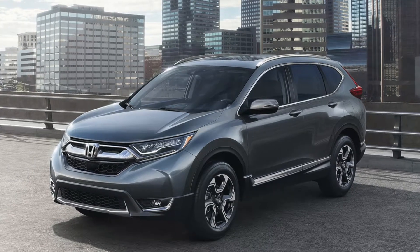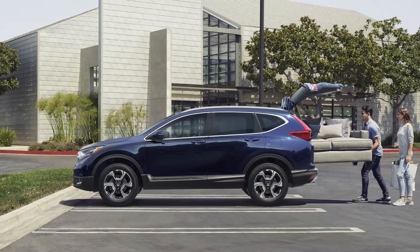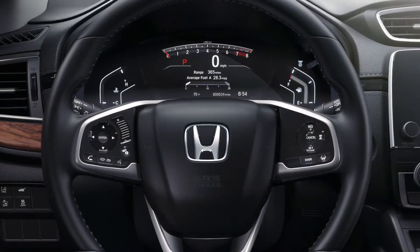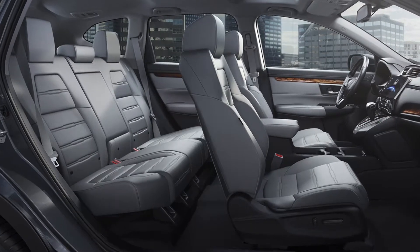Even compared to the competition, such as the 2018 Kia Sorento, the CR-V stands out due to its great fuel economy. The CR-V gets up to 28 city and 34 highway mpg, giving you the advantage of getting more for less.